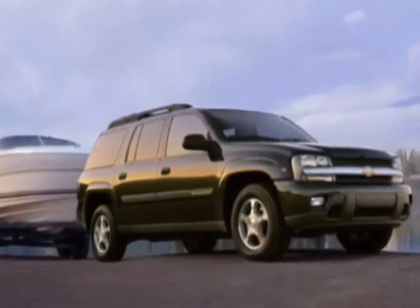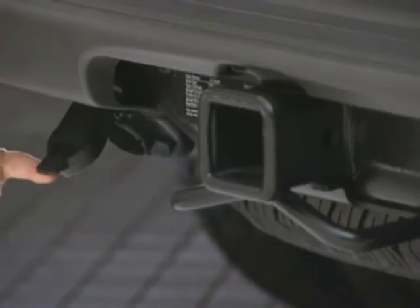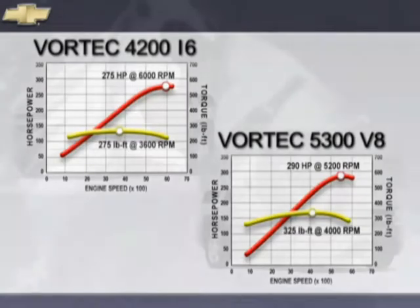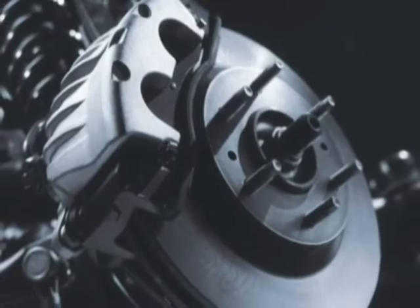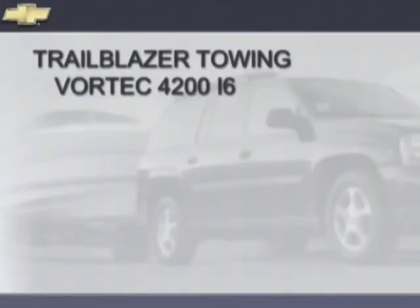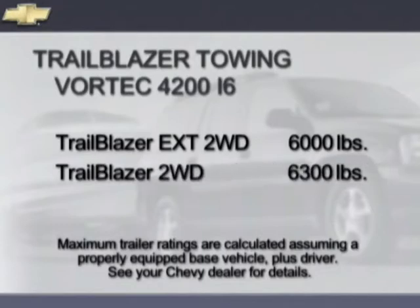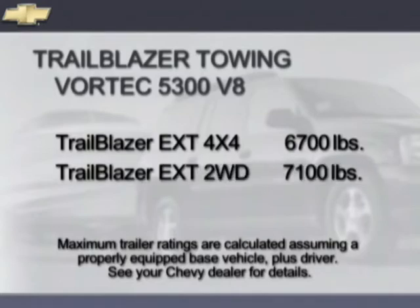Trailblazer and Trailblazer EXT come from the factory ready to tow. An integrated hitch platform is standard on every Trailblazer, with an available 7-pin wiring harness connector that includes an all-season cover. When properly equipped, a 2-wheel drive Trailblazer EXT with the Vortec 4200 can tow up to 6,000 pounds, and 2-wheel drive Trailblazer up to 6,300 pounds. 4x4 towing capacity for Trailblazer EXT is 5,800 pounds and Trailblazer up to 6,100 pounds. Trailblazer EXT with the 5.3-liter V8 has maximum trailer ratings of 6,700 pounds for 4x4 and 7,100 pounds for 2-wheel drive models.